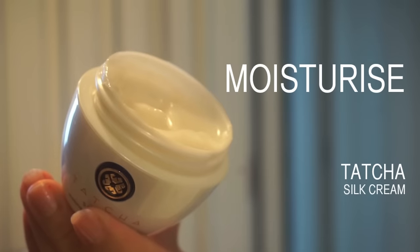You guys know I swear by my facial oil, but sometimes it's a bit too dewy for daytime, so I use my Tatcha Silk Cream. It's the only moisturizer I use aside from facial oil — it's amazing, it plumps up the driest of skin.